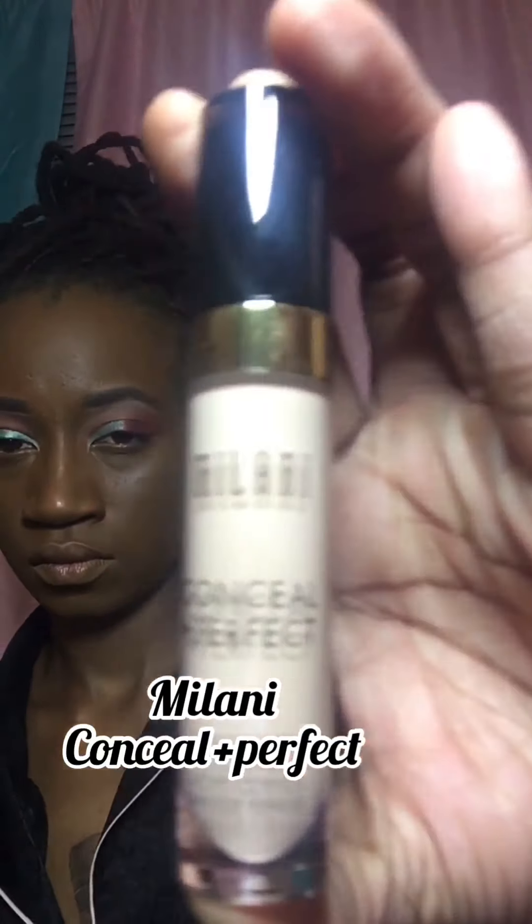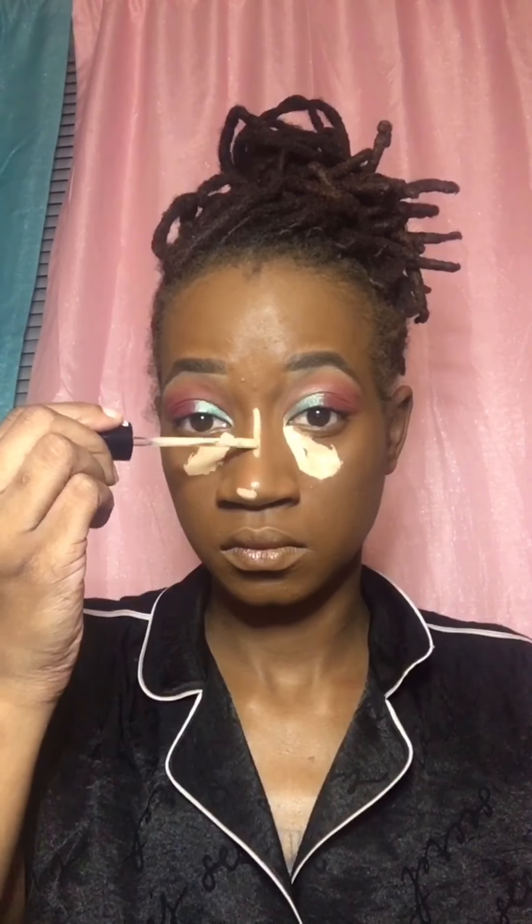Now I'm going in with my Milani Conceal + Perfect long-wear concealer in Light Natural. I know I don't know what possessed me to go with such a light color, but we are going to blend this out and hopefully it works. My motto is always practice makes perfect. Just a little disclaimer — I do not say to follow any of these steps exactly, because I am an active learner constantly practicing and trying to get better.